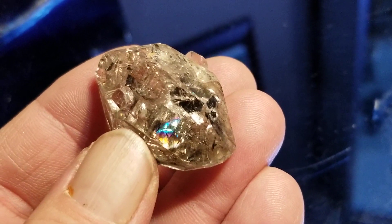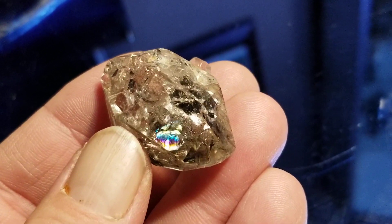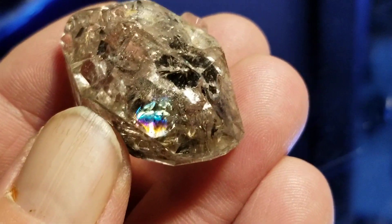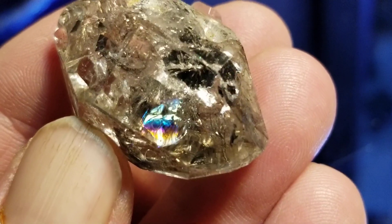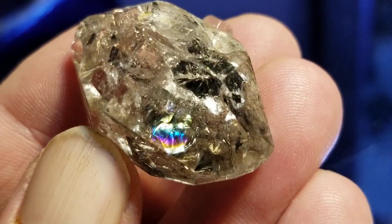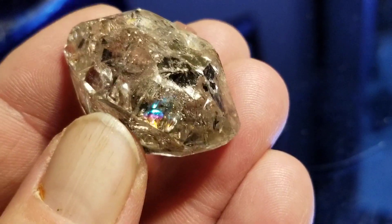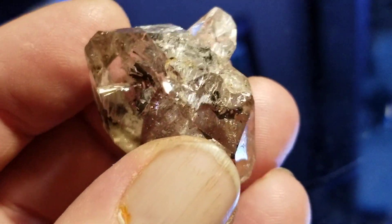Here are some Herkimer diamonds from Paradise Falls in Middleville, New York. There's a little rainbow in this one — maybe you can see that. This is a nice rainbow. These are double terminated quartz crystals found in upstate New York.